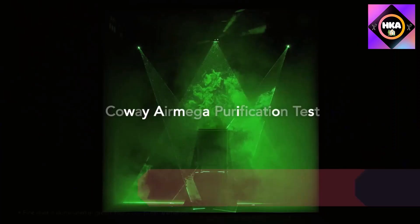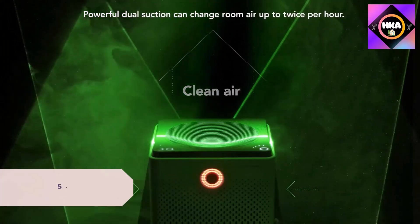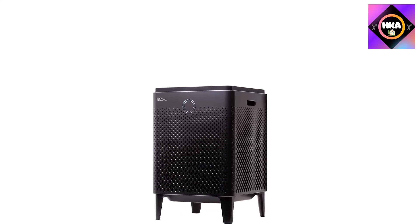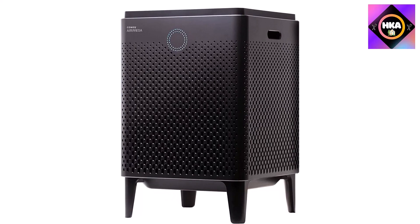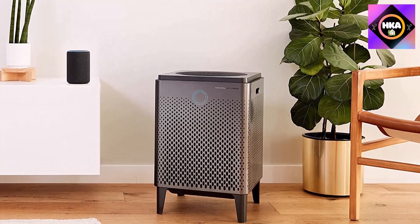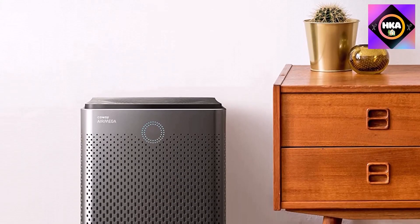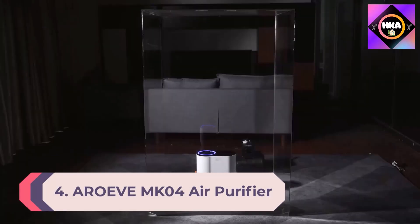Number 5: Coway Airmega 400S smart air purifier, compatible with Alexa and Google Assistant. This purifier is a great fit for smart homes and those who prefer voice commands. It also works with an app that lets you check filter status, air quality, and set schedules from your phone. While the app setup could be easier — lacking a QR code sync option — the lab tester appreciated that it monitors air quality and alerts you when to change the filters.